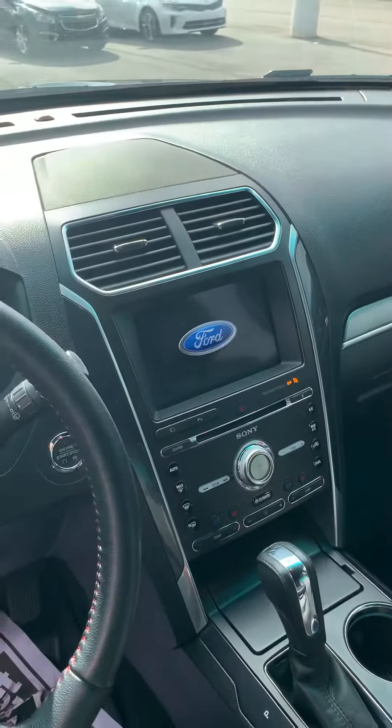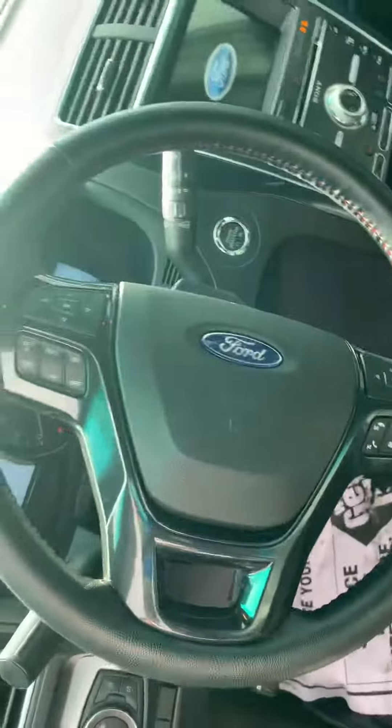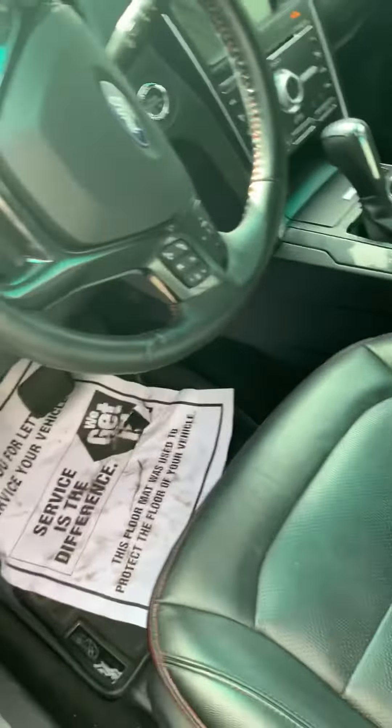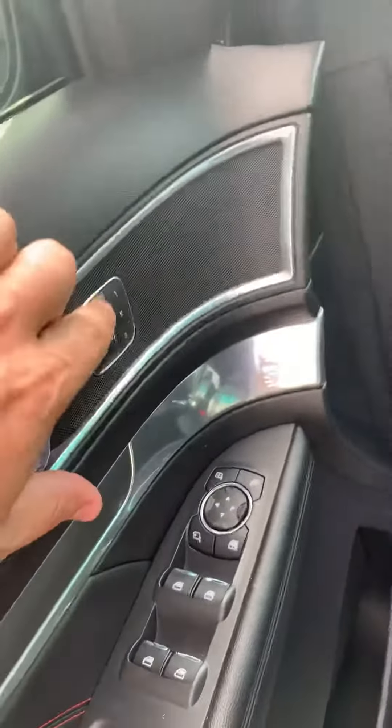You can see your screen for your connectivity and all your controls. All your controls are on the steering wheel. Of course the power driver seat, memory seats, power windows and locks.